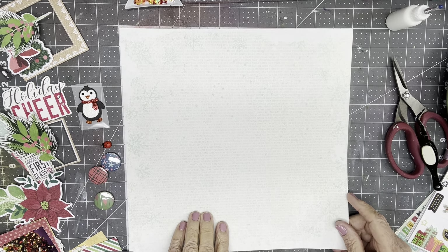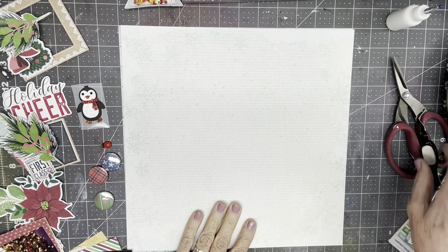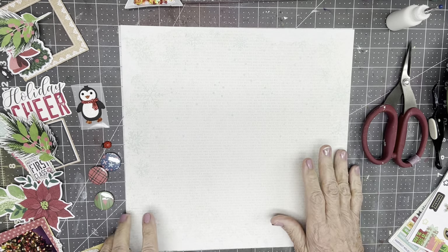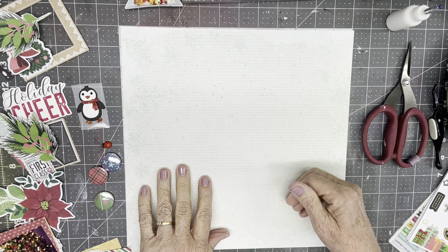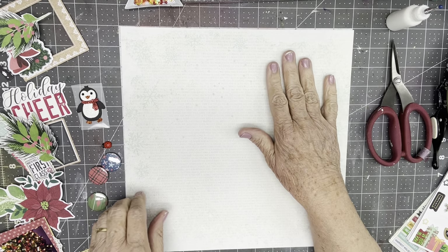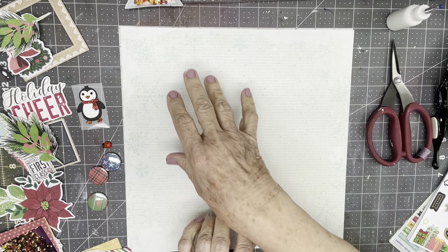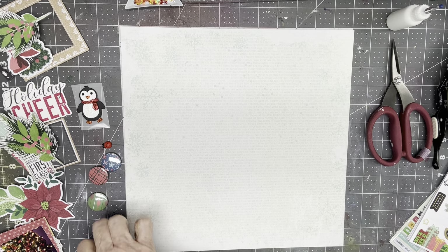I'm going to take an easy, peasy route. I pulled my supplies from Evergreen and Holly, the Vicki Booten Christmas collection from this past Christmas. My idea is a three-by-two grid — three across and two down. One row will have one photo and two squares worth of embellishments, and the other row will have one square of embellishments and two photos. And we'll have different color stories going.